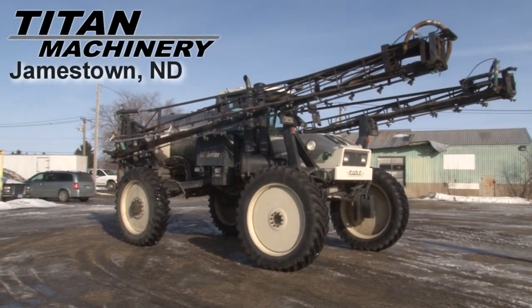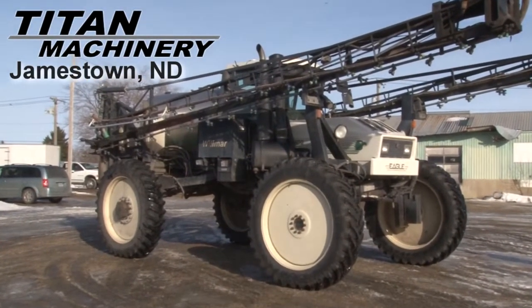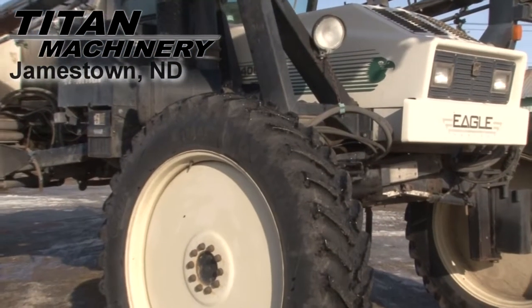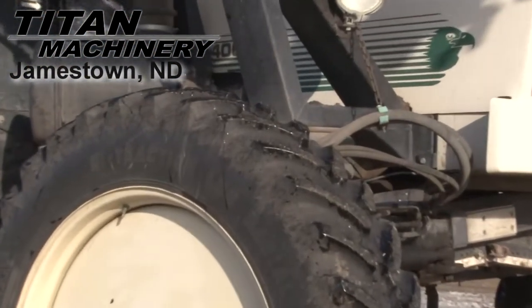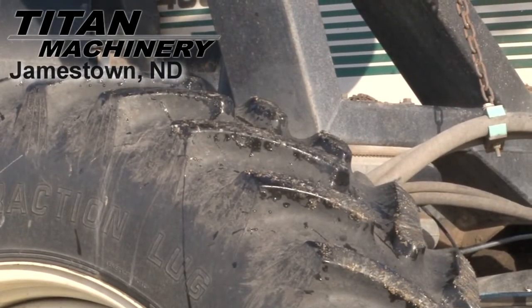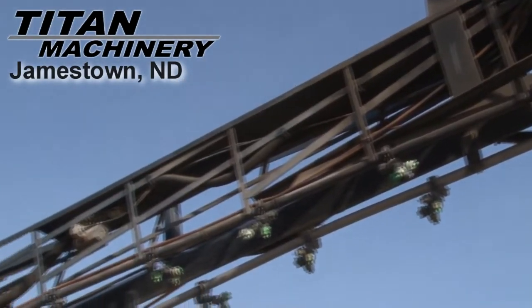Available now at Titan Machinery of Jamestown, we have a Wilmer Eagle 8400 sprayer with 4,095 hours. Front and rear tires are 14.9 R46s in excellent condition. Boom length is 120 feet.